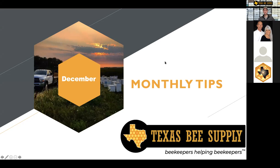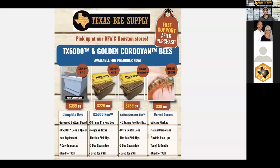So, December — we finally made it in the beekeeping journey to December. There are a couple of quick things I want to touch on before we get started with the material. Our early dates for bees are booking up really quickly. If you want bees in early April, go ahead and get those booked — whether it's the complete hive, our Texas 5000 nucs, our really gentle golden cordovans, or our marked queens. Those early April dates are booking up quickly, so I would really encourage you to get those booked as soon as possible, especially to snag those early dates.